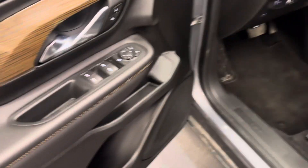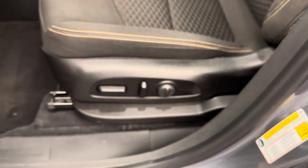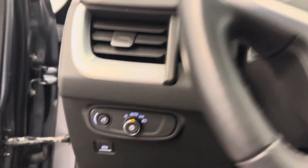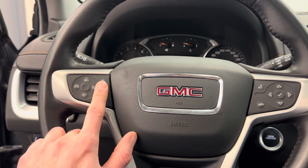Interior options: we got power windows, power mirrors, power door locks, and a power driver's seat. That's your headlight control. We have steering wheel controls for cruise, radio, and phone. Also adaptive cruise.